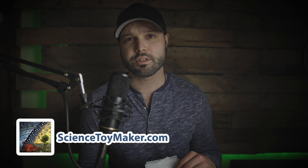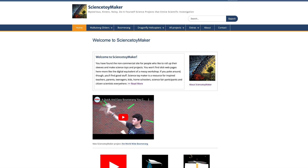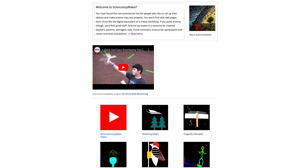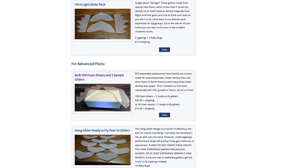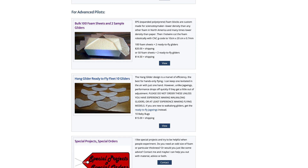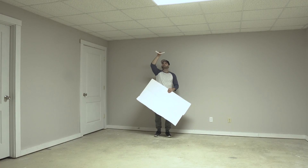I want to give a big thank you to sciencetoymaker.com for sending me the gliders used in today's video, as well as the sheets of foam used to make them. In addition to walk-along gliders, sciencetoymaker.com has a whole bunch of really neat experiments you can do at home, great for kids or adults. They also have several templates you can print out to help you build a walk-along glider, and the thinly sliced styrofoam can be purchased from their website.